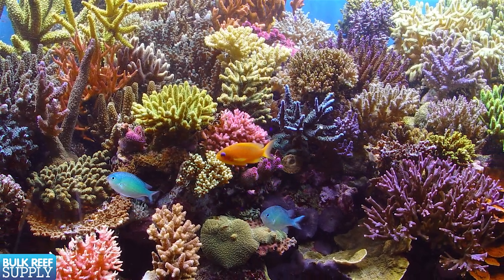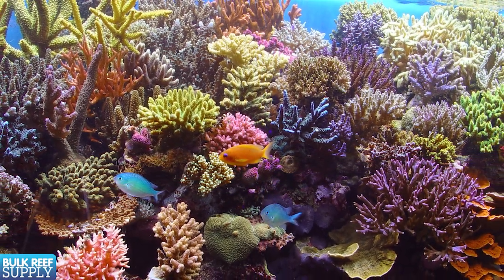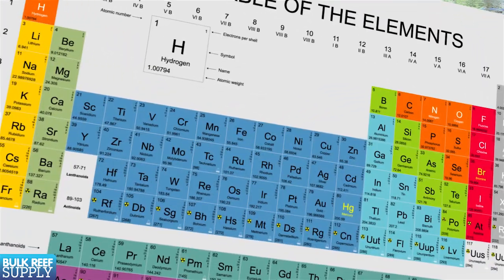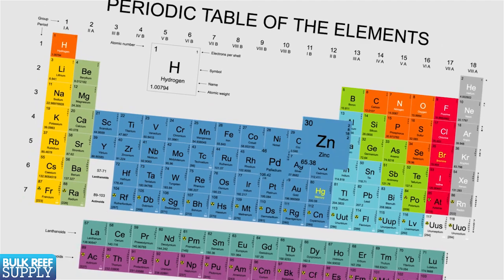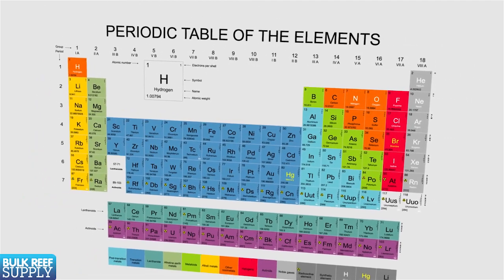These are elements which are believed to be part of a coral's natural metabolic function and include things like strontium, potassium, iron, iodine, zinc, palladium, selenium — really the list goes on and on. I like to think of them as a concept similar to how humans use vitamins and minerals.